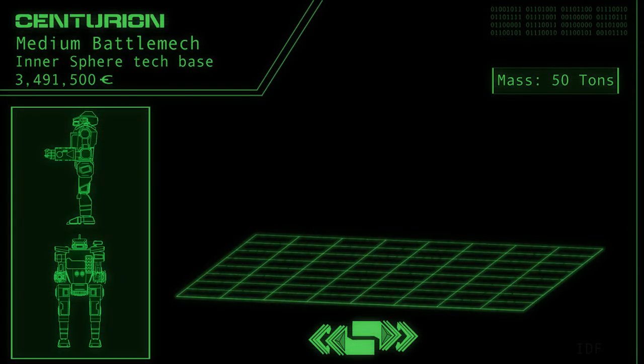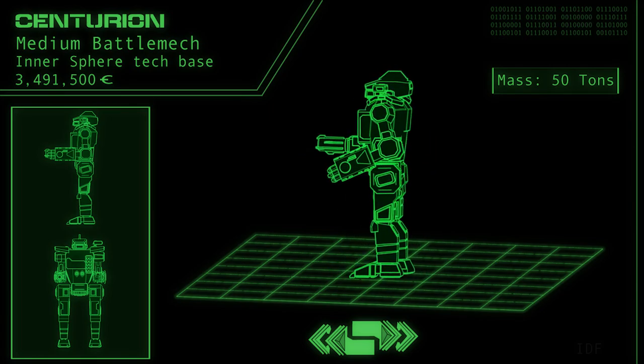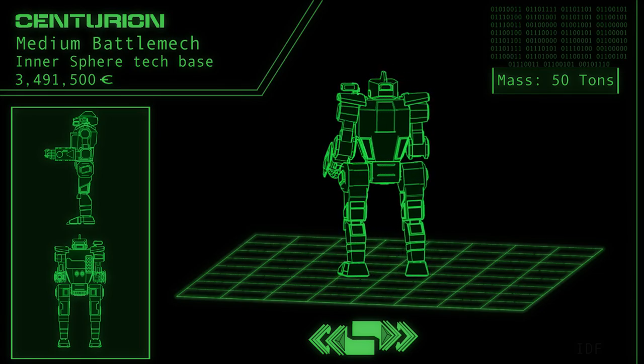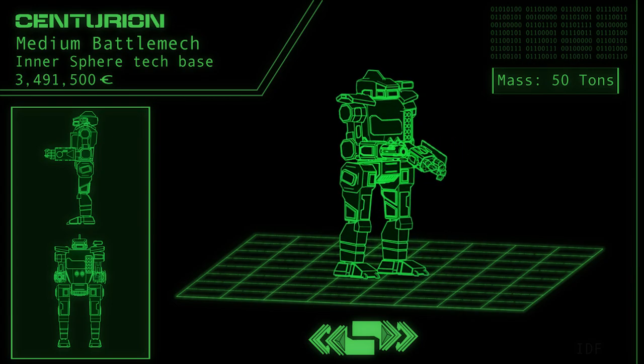The Centurion — or Kenturion, if you want to say it like a weirdo with a questionably motivated interest in ancient Terran history — is one of the most common, and up until the dawn of the 31st century, most effective workhorse battle mechs in the Inner Sphere.